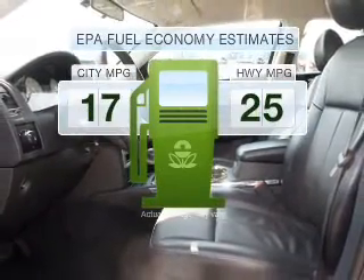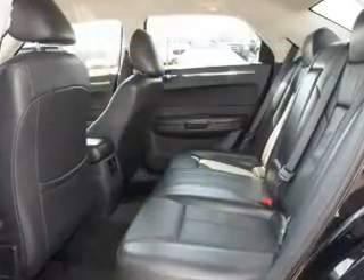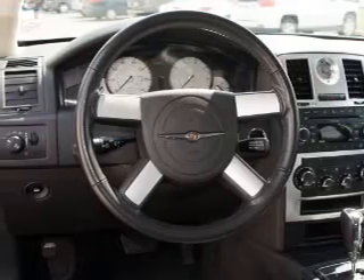Better gas mileage means better long-term driving, and this ride delivers with a great low fuel consumption rate, with a reliable 6-cylinder engine connected to a smooth shifting automatic transmission.